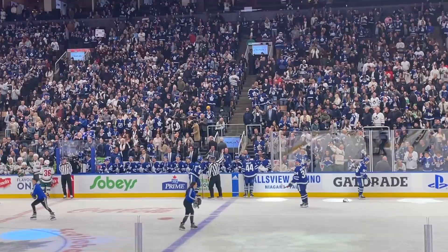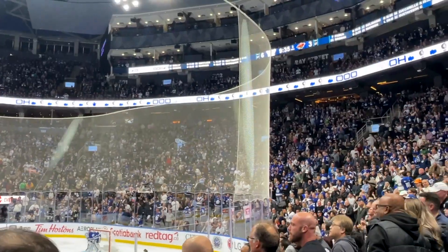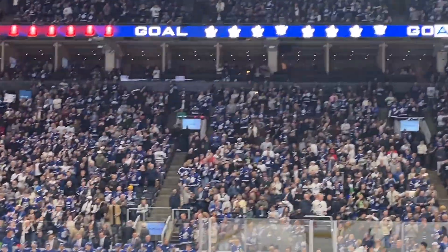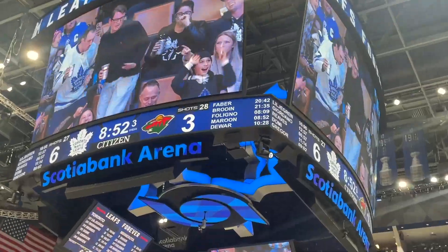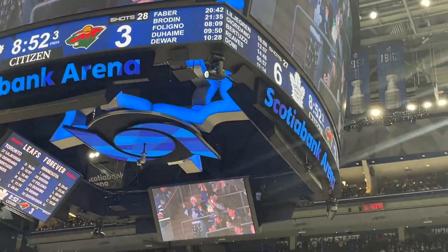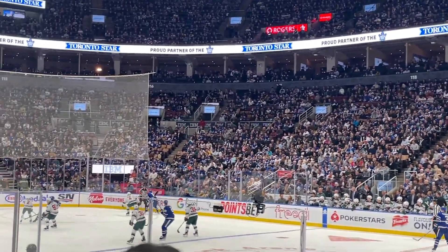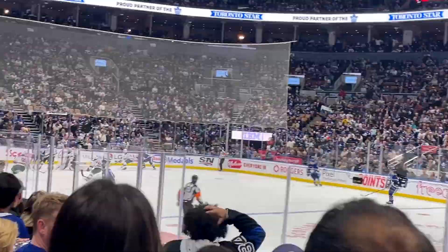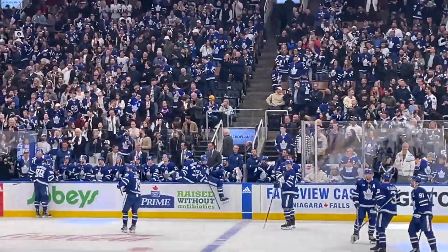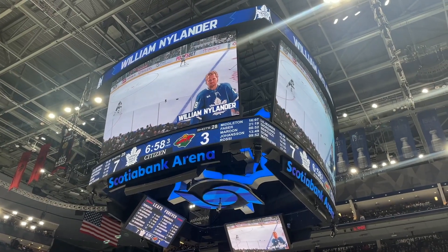It's really difficult to follow the game - the goal was quite far away and it was difficult to see exactly what was going on or whether the puck was in or not. How I found out a goal was scored is basically when everyone stood up, cheered and shouted, and then there was the replay on the screen. The seventh goal was scored by William Nylander - one of the top players, I assume.